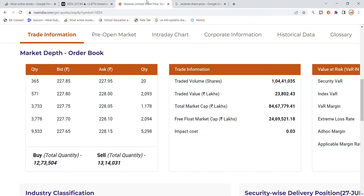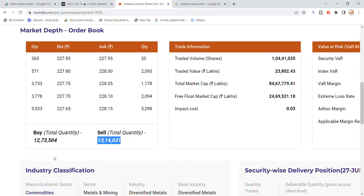Looking at the volume of Vedanta Limited today, you can see a total volume of 1.4 lakh. The buying quantity is around 12 lakh and selling is in similar quantities. I can see the same quantities pending on both the buy and sell sides.